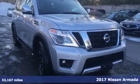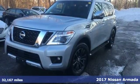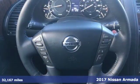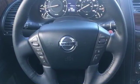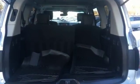Here's a 2017 Nissan Armada. Distinctive, luxurious, and capable inside and out. The clean and aggressive lines of the exterior and the high-quality craftsmanship of the interior give the Armada a premium look and feel.